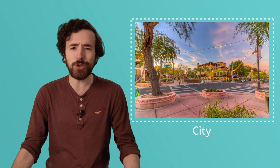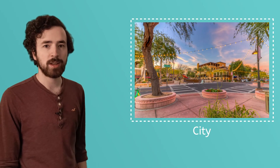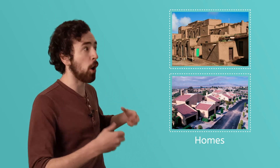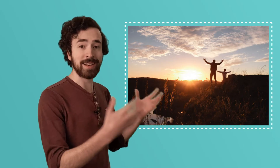People live in deserts too. Look — this is a picture of a city that was built in a desert. You'll find houses made out of clay or other materials that stay cool during the daytime. And a lot of people also find that it's cooler and more comfortable to do activities at night.